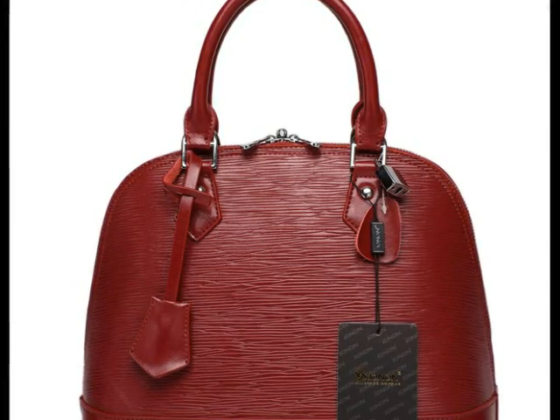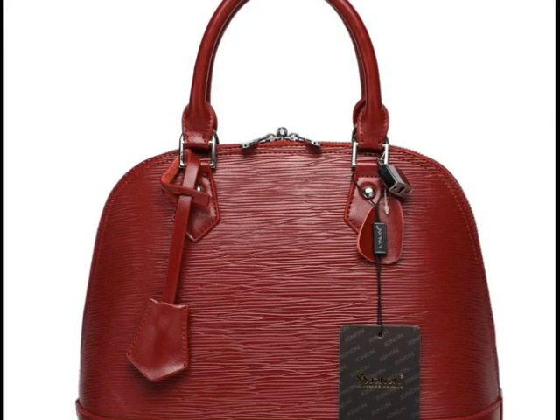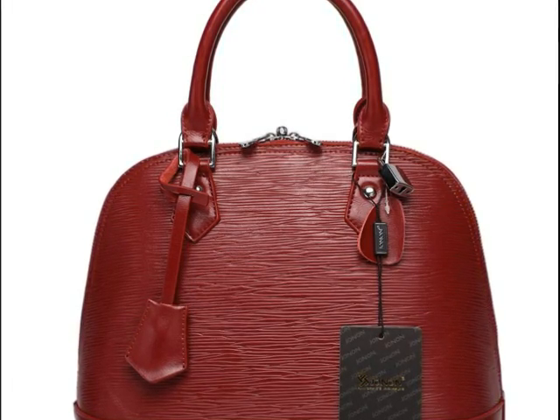Overall, it's a great bag and I would highly recommend it. I received this product in return for my honest and unbiased review; however, the opinions are my own. Thank you.